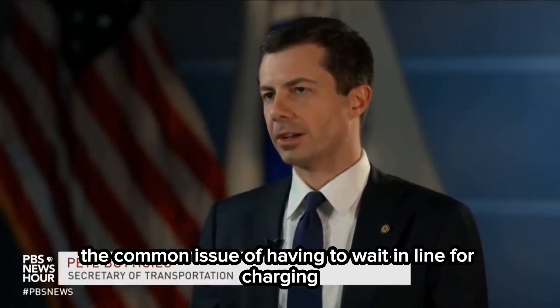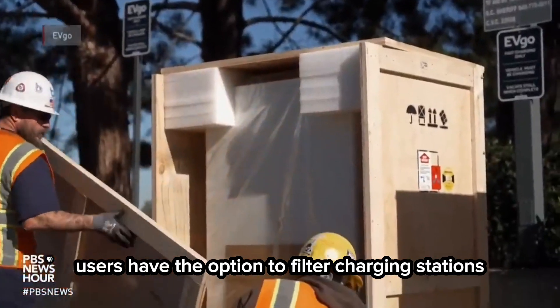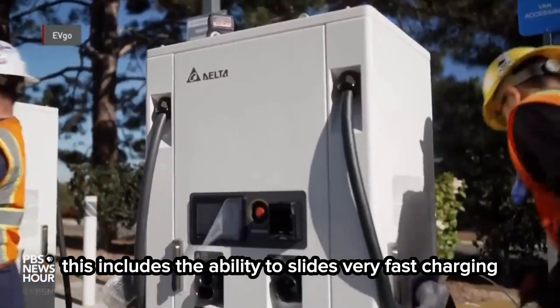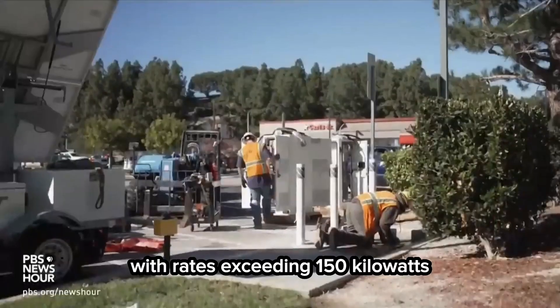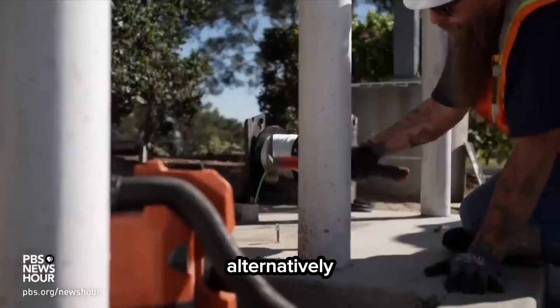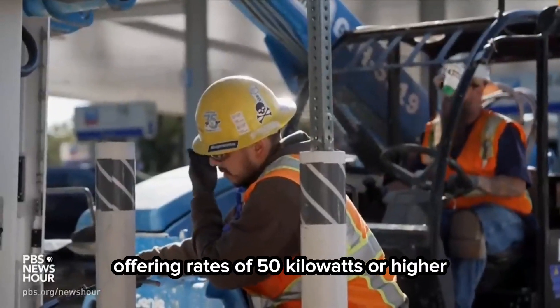This aims to address the common issue of having to wait in line for charging. Additionally, users have the option to filter charging stations based on the speed of charging they provide. This includes the ability to select very fast charging with rates exceeding 150 kW, significantly reducing the time required for charging. Alternatively, users can opt for fast charging stations offering rates of 50 kW or higher.